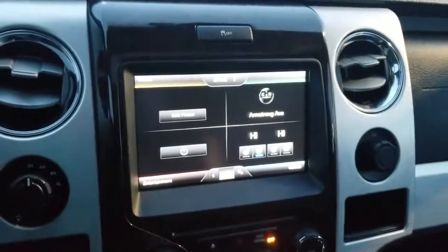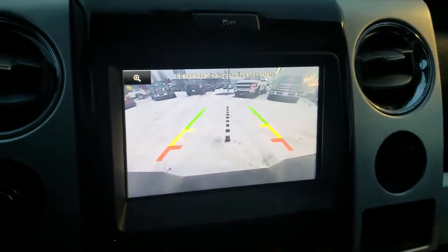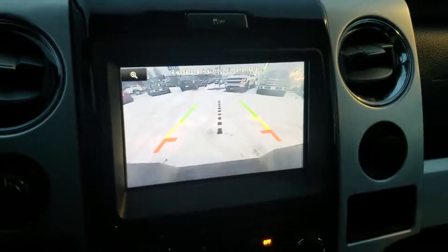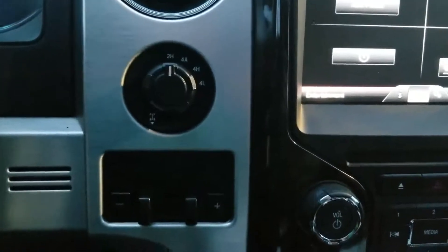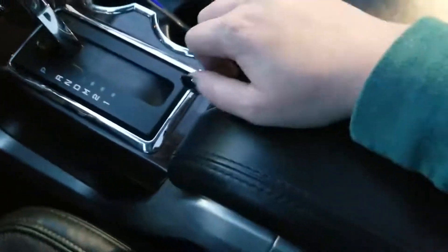This screen also serves as your backup camera. Throw it in reverse and you're going to get the guidelines there to help you back up a little more safely. Just to the left of your infotainment, you have your 4x4 controls on the turn dial as well as a trailer brake controller. Nice storage just in front of your gear shift, two cup holders, and a nice center console as well.